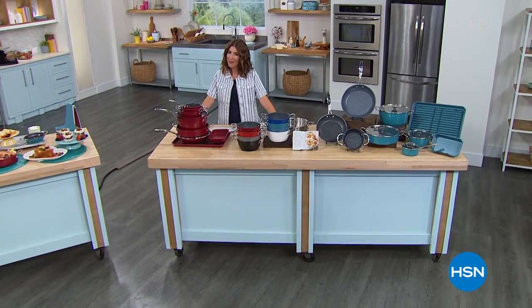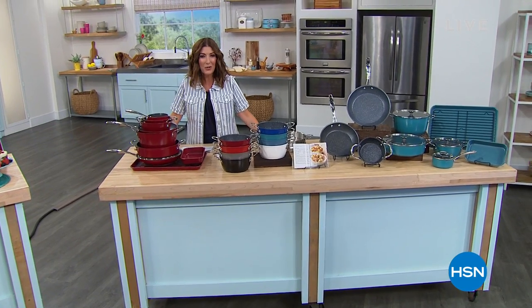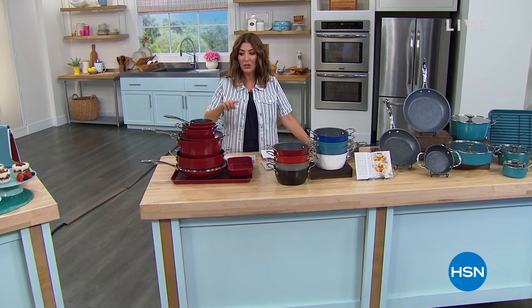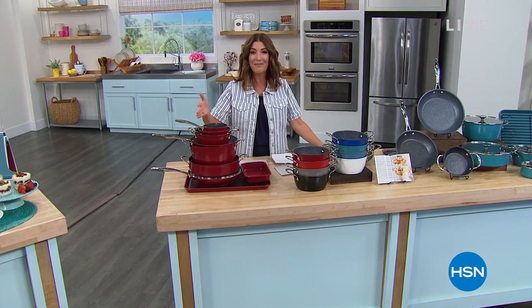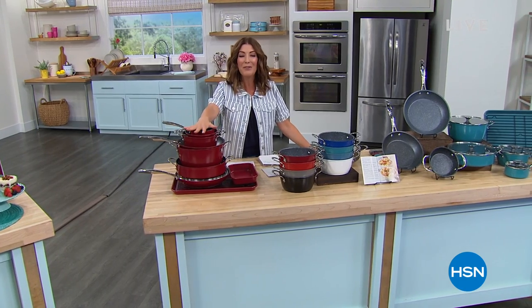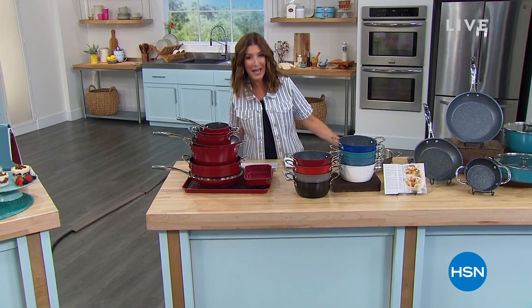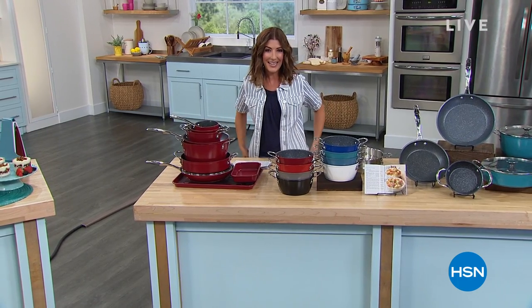I hope you're hungry and brought your appetite to HSN this afternoon. Welcome in — it's our Brands You Love Weekend, and boy, do you love Curtis Stone. Whether you love to cook or prefer being on clean-up duty, you're going to love everything about our best value of the day. It's a brand-new 14-piece set that's been a year in the making, but the wait is over. My name is Sarah — let's kick it off.